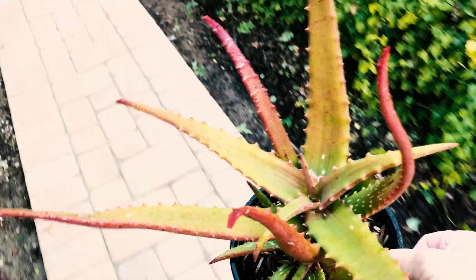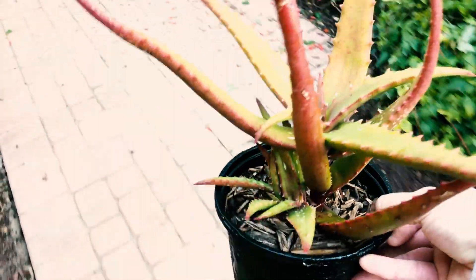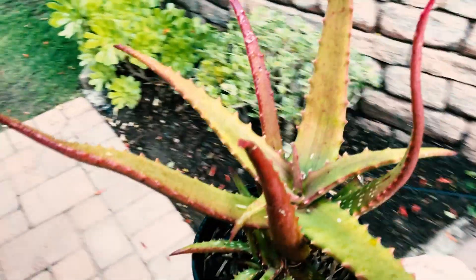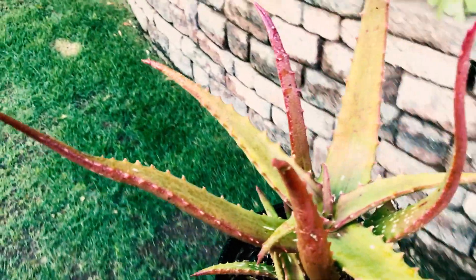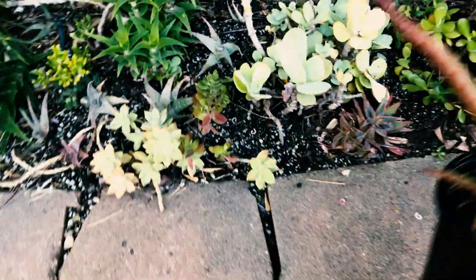I just got it, but I can't wait for it to get red. They do cluster and pup out really quickly and are probably a medium-sized aloe. All these guys grow well in zone 8 to 11 and are just amazing plants.